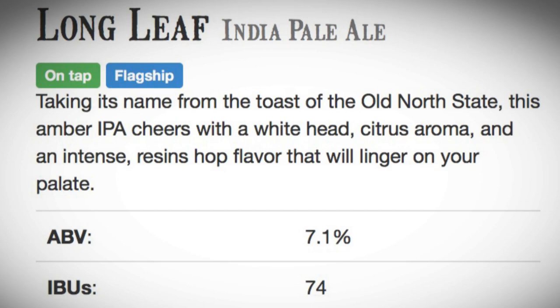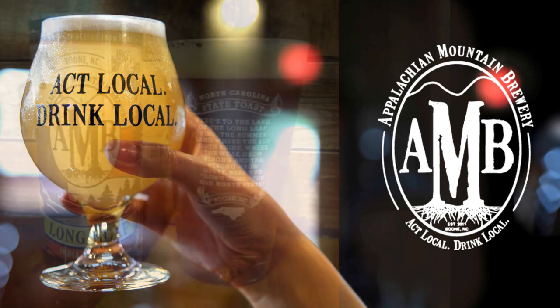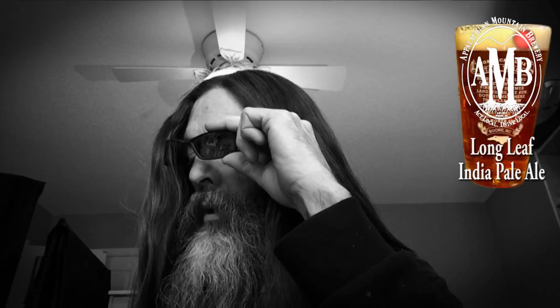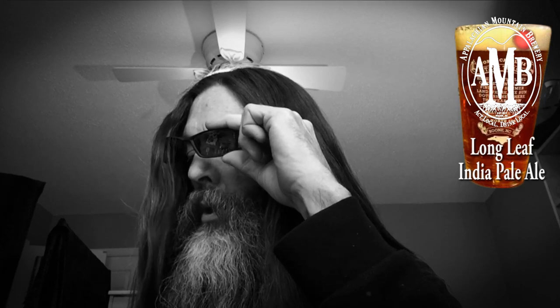The Old North State Longleaf IPA is a smooth and crisp amber-colored India Pale Ale. Bold hop and citrus and pine aromas and intense, resinous hop flavor that will linger on your palate. Here is to land of longleaf pine, the summer land where the sun doth shine, where the weak grow strong and the strong grow great. Here is to the down home, the Old North State.